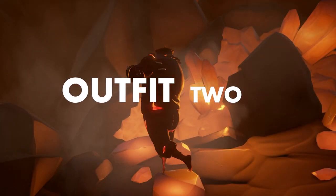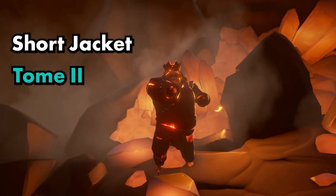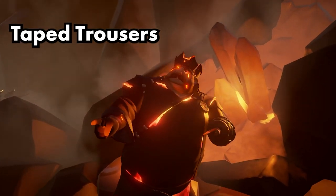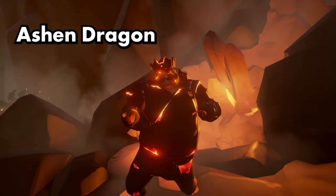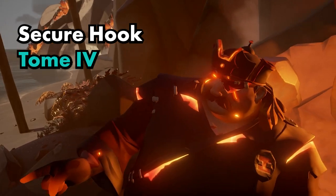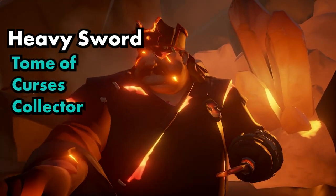Outfit two. The hat is the crimson hat. The jacket is the short jacket. Bottoms: tapered trousers. Hair: hair of the Ashen Dragon. Peg leg: blazing. Hook: secure hook. And sword is the heavy sword.